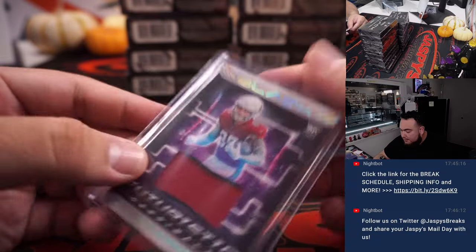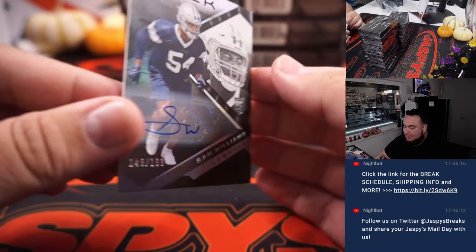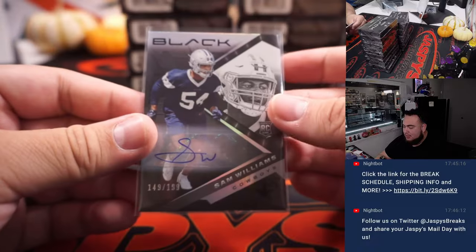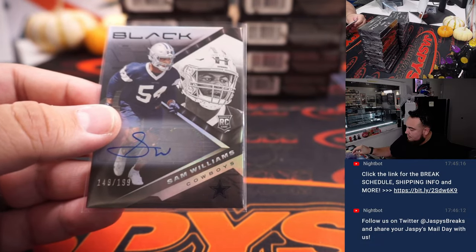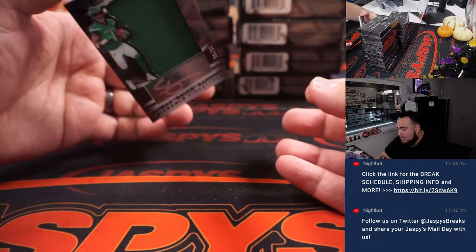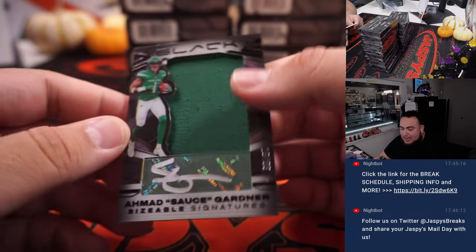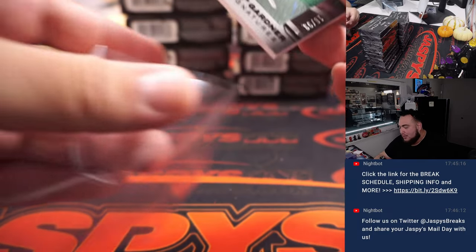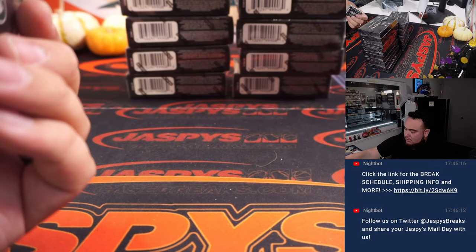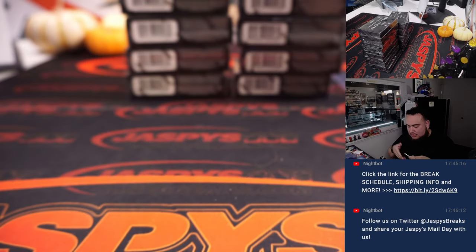Trey McBride — some boxes much better than others, but the quality control has gotten a lot better. 14 out of 49, so that's going to Brandon. We have Sam Williams, 149 out of 199, going to Brian Tippett. And then Ahmad Sauce Gardner, 16 out of 99, spot six going to Carl. Last spot mojo — how about that!